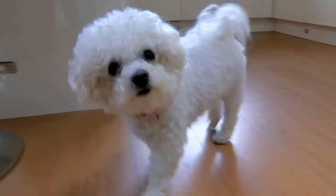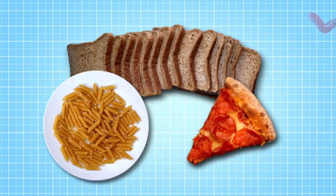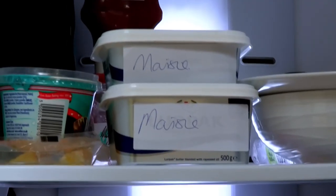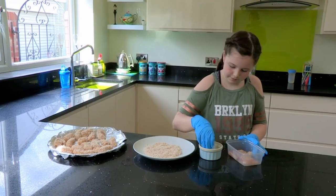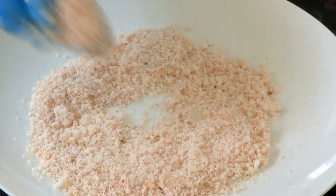Meet 11-year-old Maisie. She lives with her mum, dad, brother and dog Poppy. She has celiac disease, meaning she can't have gluten — which is wheat, barley, rye, malt and oats. As a result, Maisie is unable to eat everyday foods such as bread, pasta and pizza. If I eat gluten I end up getting the runs, sharp stomach pains, I feel sick and I just basically want to lie in bed and go to sleep. Maisie is so sensitive to gluten that everything food-related has to be separated to avoid cross-contamination.